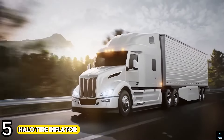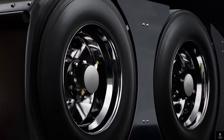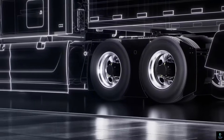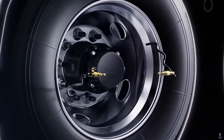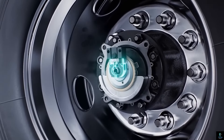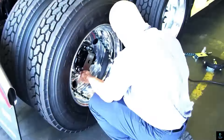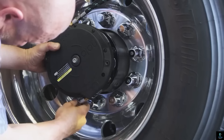Number five: Halo Tire Inflator. Truckers, say goodbye to roadside tire woes. The Halo Tire Inflator is a revolutionary system that automatically maintains optimal tire pressure in your tractor and trailers. It's a self-contained device that attaches directly to your wheel hub, utilizing the wheel's rotation to power a compressor, continuously topping off air pressure as needed. This eliminates the hassle of manual inflation and ensures your tires are always properly inflated.